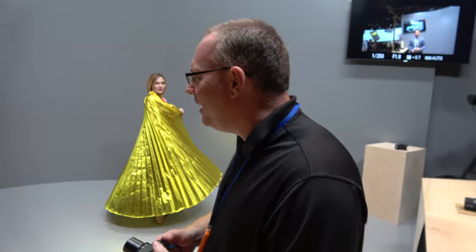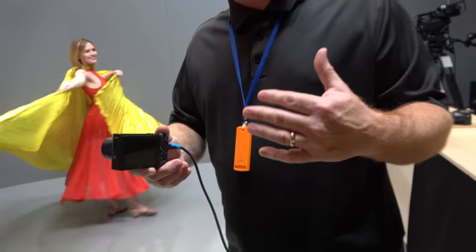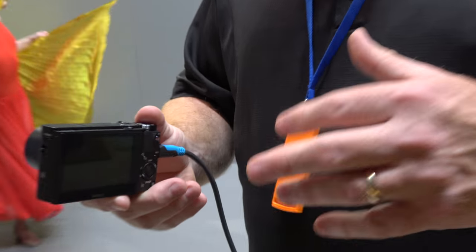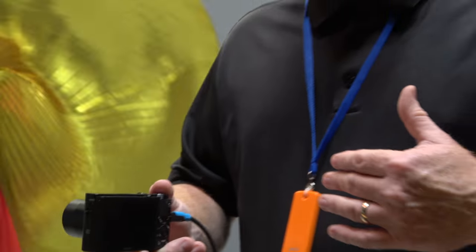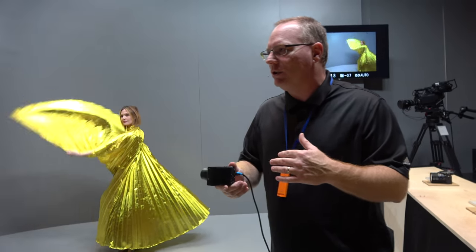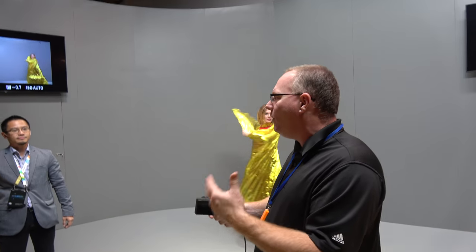It's great to be here. This is my first ever CES show, so I'm having a lot of fun. My feet don't hurt too bad, so it's pretty good. The first thing we're going to do is demo the RX100 Mark V in HFR mode, which stands for High Frame Rate. The camera is going to shoot 240 frames per second in a burst, and then we'll be able to look at the playback.